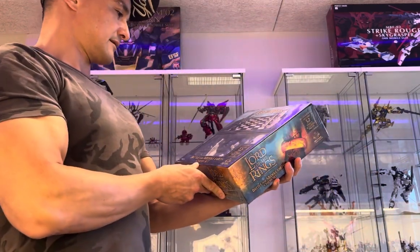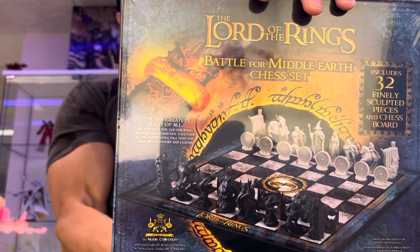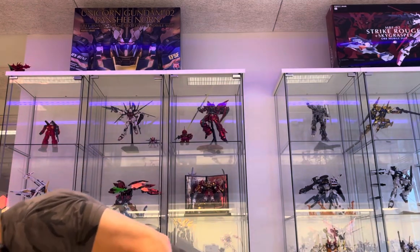Battle for Middle Earth chess set — actually looks good, not as good as my Harry Potter chess set, but looks good.